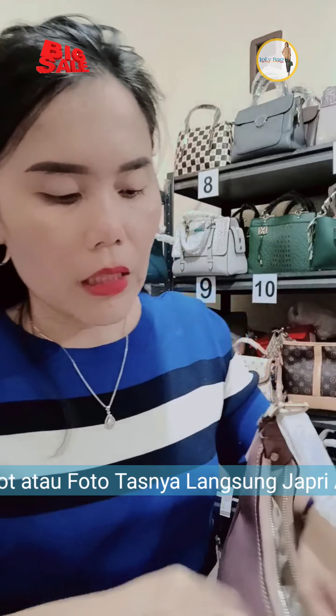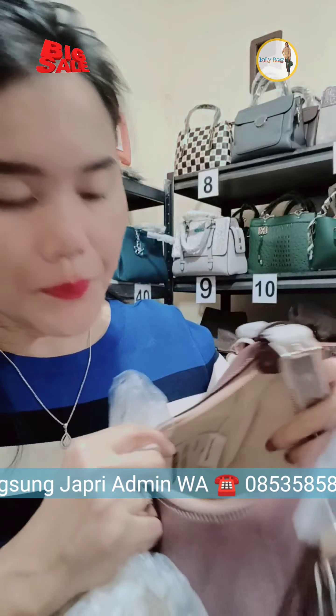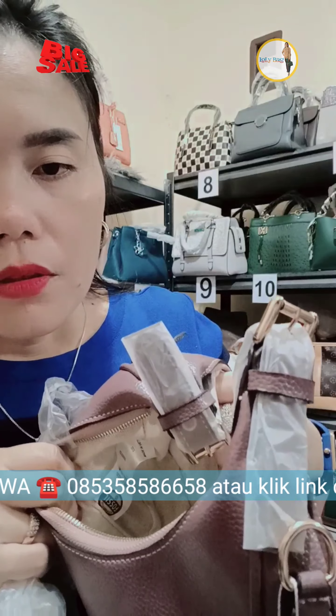Yang mau gercep, cantik banget sayang. Nah ini dia di kantong kanan kirinya bisa jadi tempat botol minum. Cantik ya manjah, yang mau silahkan order.